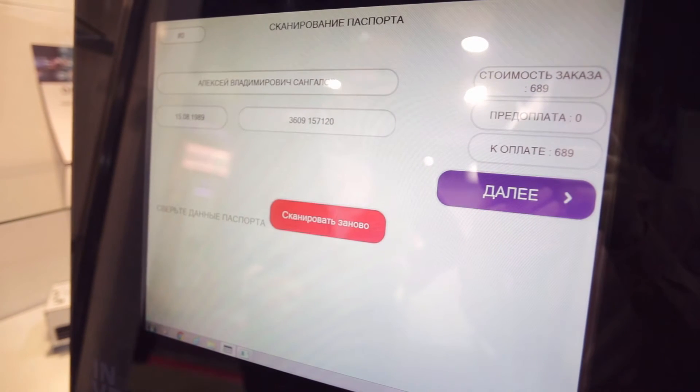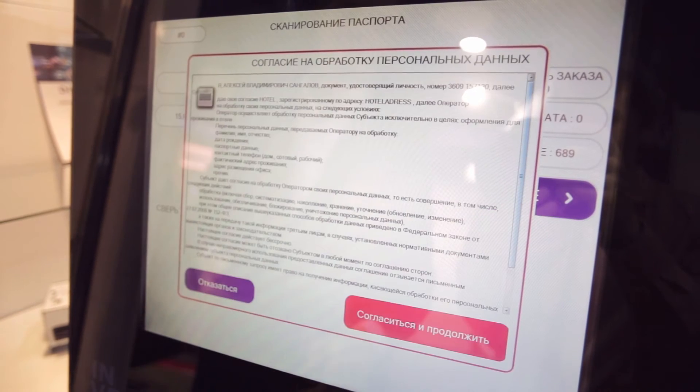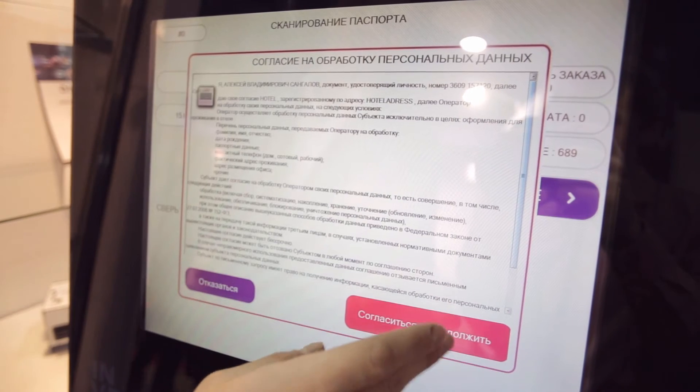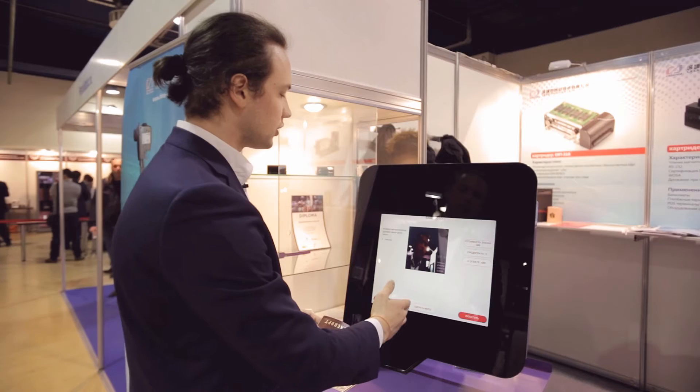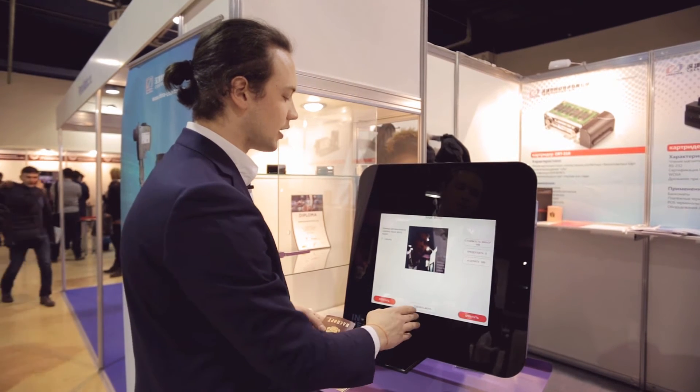Here we verify our passport data. If everything is in order, we click 'Next' and agree to the processing of the client's personal data. A photo is then taken in order to compare the client's face with the photo in the passport.